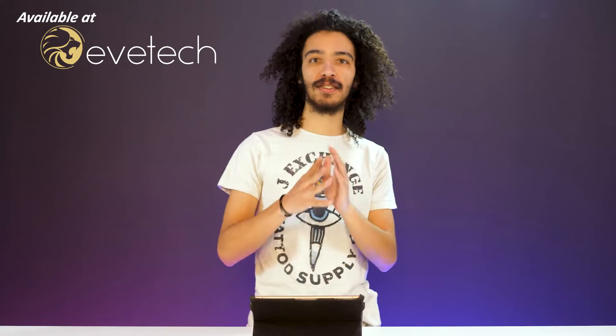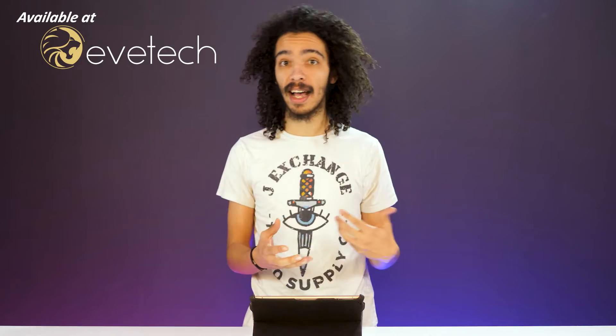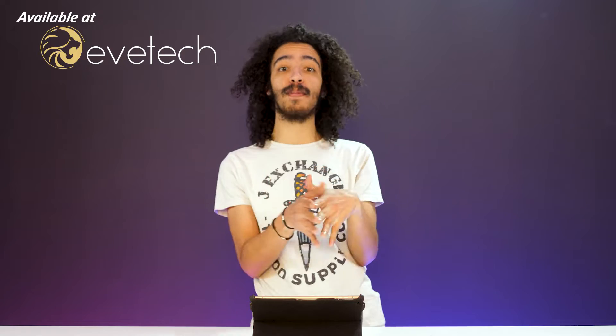What's up guys, Caleb here with another installment of Reality Check. Today we've got an absolute beaut of a monitor to talk about — and it's not gaming related for once. There are a couple of factors to consider when buying a monitor for professional usage, most importantly color accuracy, resolution, and size. The ViewSonic we're about to talk about today ticks a lot of those boxes.